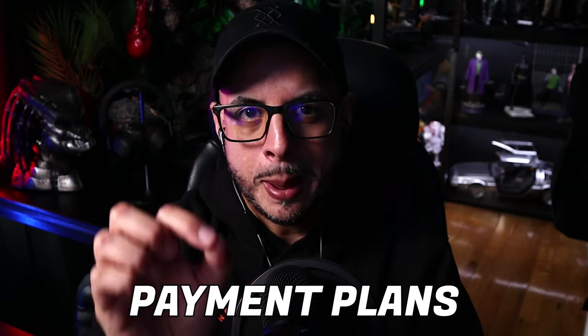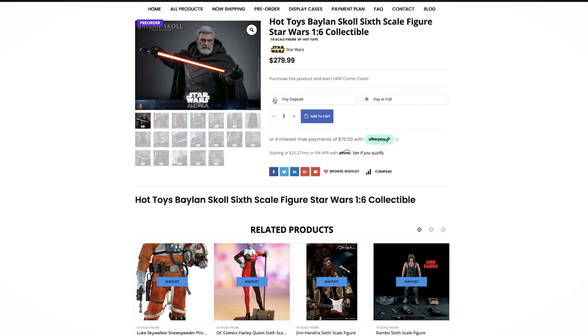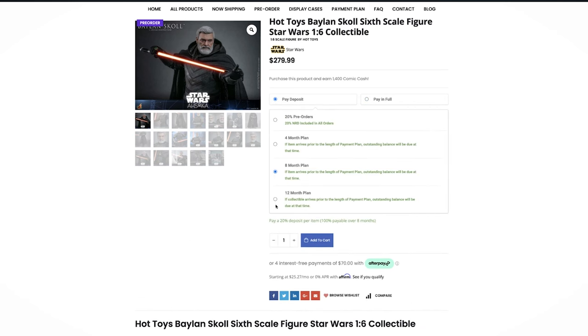Tip number seven: payment plans. This is the favorite for so many collectors and rightfully so — it's a great way of financing your collection, especially when you are pre-ordering multiple items. Before you engage in any payment plan, make sure the company you're doing business with is trustworthy and reputable. Don't do payment plans with overseas companies you don't trust, because you may end up losing a lot of money.